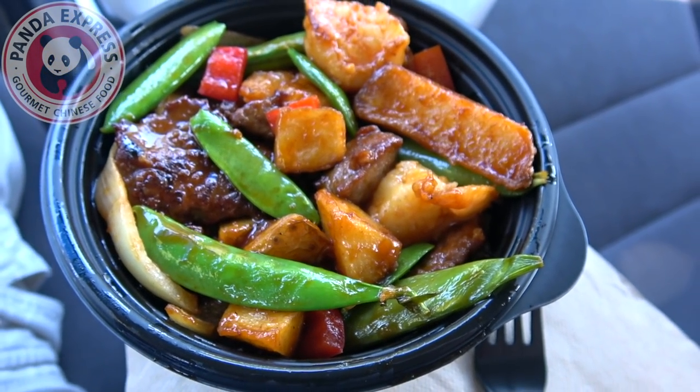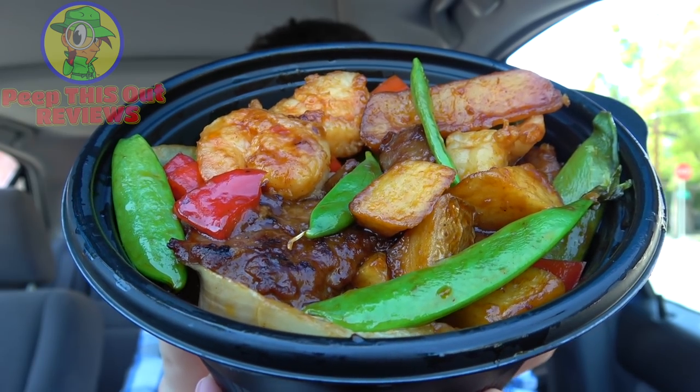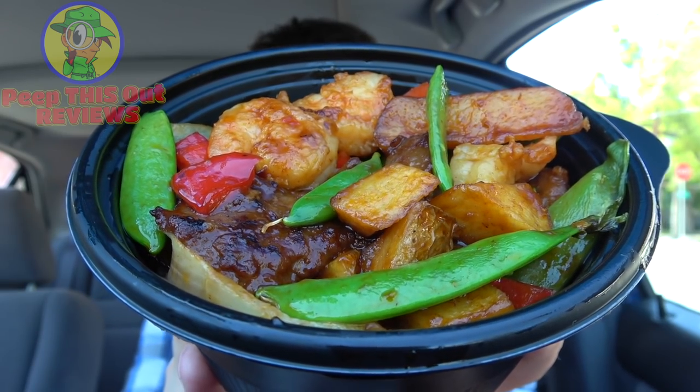It's the wok seared steak and shrimp here at Panda Express — let's peep out this flavor. Definitely digging the awesome smelling aroma lighting up my car right now. It sure does look like a pretty decent portion to go with that aroma. Let me see if I can grab just a little bit of everything — a little piece of that meat, some potatoes, and a shrimp — and let's just try the main ingredients by themselves real quick.